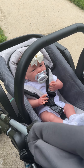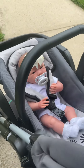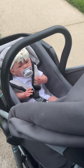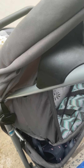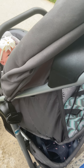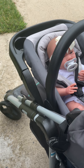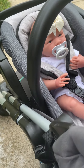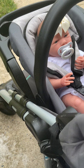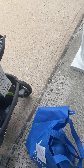I have this white onesie on her that I got yesterday, and a headband. And I fed her earlier.